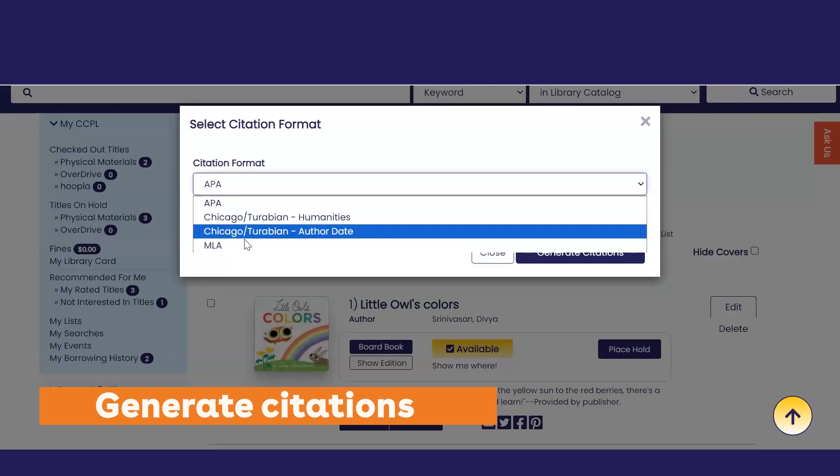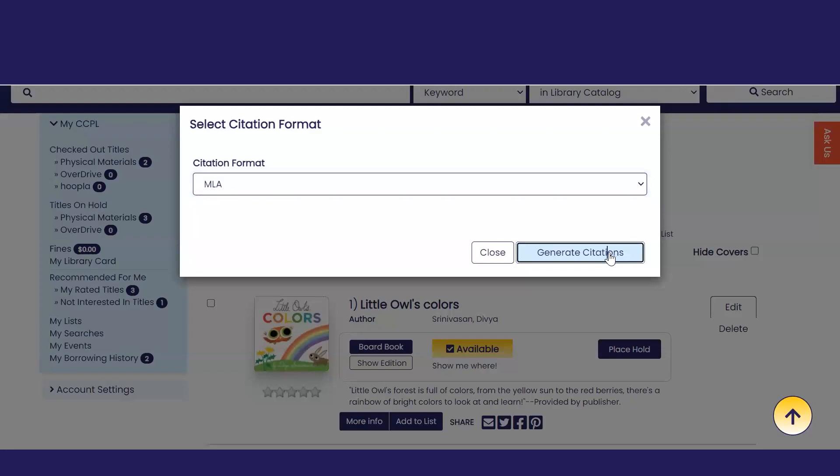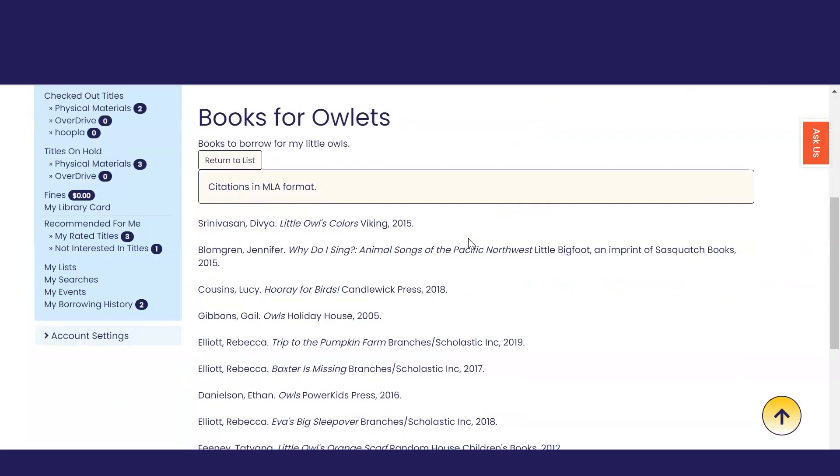In this example, we created a citation list in MLA format. Public lists can be shared with friends via email.